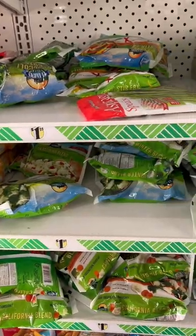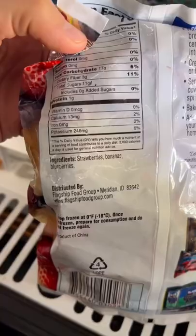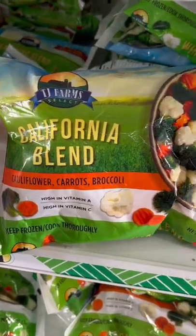And lastly, they had a pretty decent selection of frozen fruits and vegetables. Nothing organic, but good to know you have that as an option.